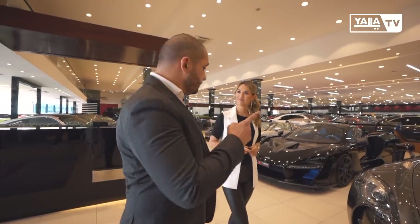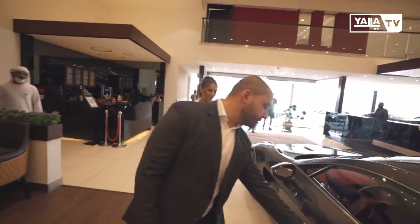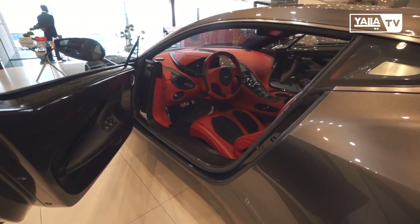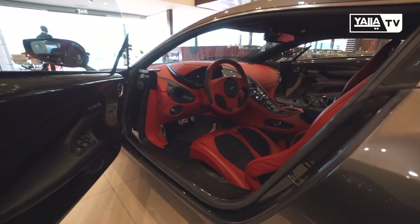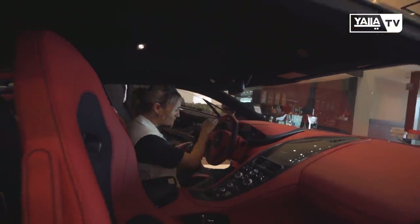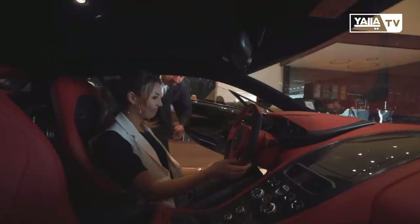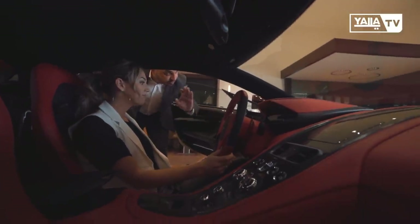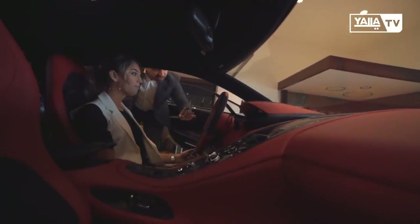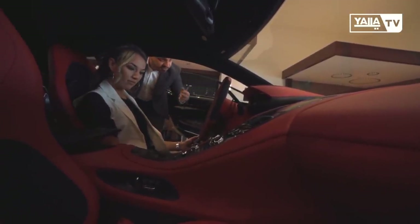I'm going to show you the interior of this car — it's super special. It's a lovely red color. As you can see, it has a 45-degree door. The interior is a mix of three materials: leather, Alcantara, and carbon fiber.